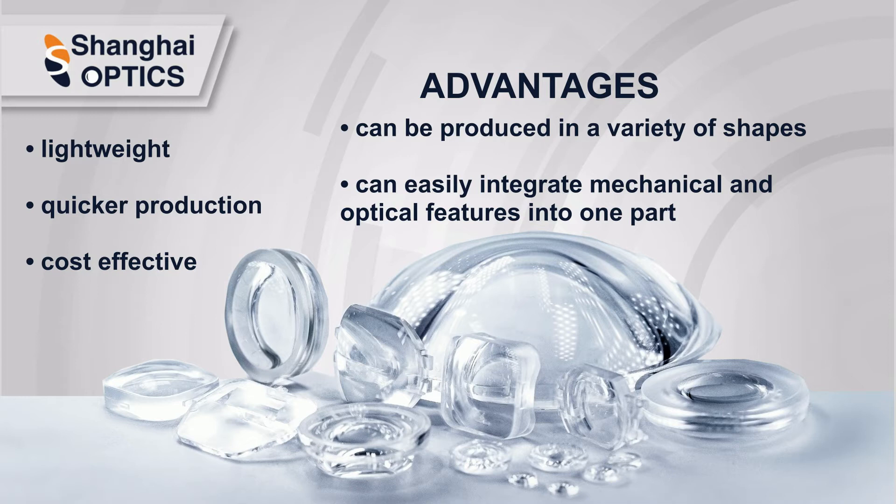Polymer optics can be produced in a variety of shapes, including aspheric lenses, optical prisms, cylinder lenses, toroid lenses, free-form optics, and other complex designs. Polymer optics also allows for easy integration of mechanical and optical features into one part.